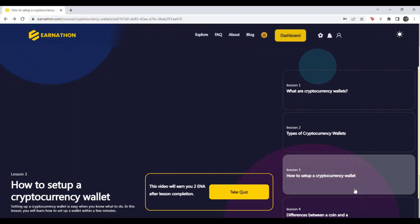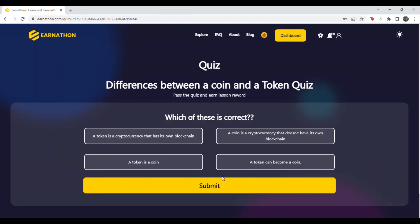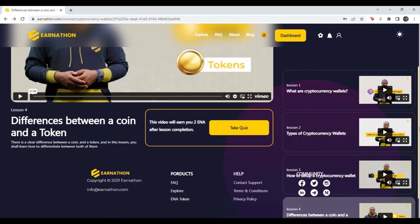Then hit continue for question four. Hit lesson four, scroll down to take the quiz. Question four: which of these is correct? The answer is a token can become a coin. Click it and then hit submit. With that, you have completed the quiz and earned the reward.